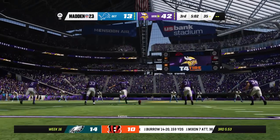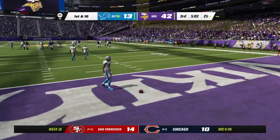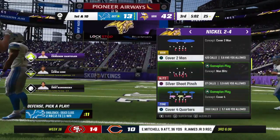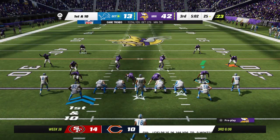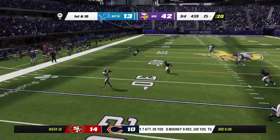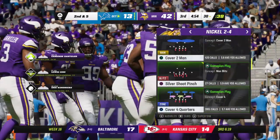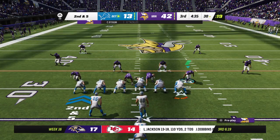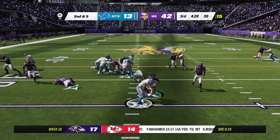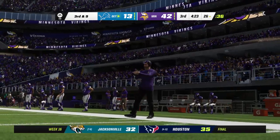After the touchdown, Santos kicks this one away. It will not be returned — it'll come out to the 25. Detroit's offense ready to take over. We haven't exactly been treated to a nail-biter in this one, and if they cannot score here, this one's pretty much all but over. People are starting to think about getting out of here. It has been pretty clear who the better team has been — in a league where we talk about every game being a one-score game, watching this blowout, let's just say it's been unusual.